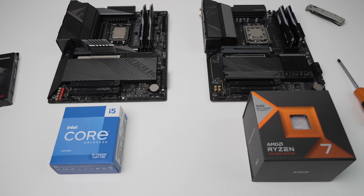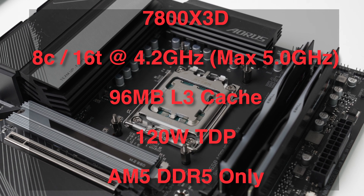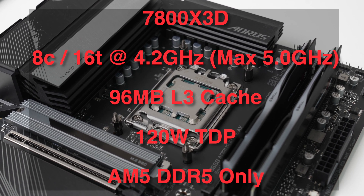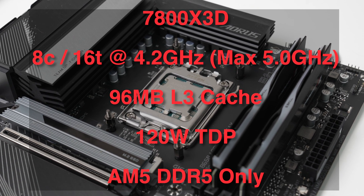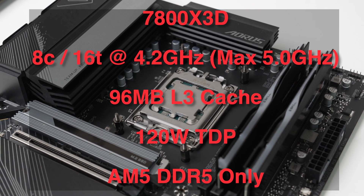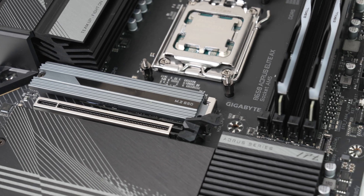First off, the specs of these CPUs. Starting with the 7800X3D: it has eight cores and 16 threads, a base clock speed of 4.2 GHz and a max boost clock speed of 5.0 GHz. It has 96 megabytes of L3 cache with a max TDP of 120 watts. It uses the AM5 socket, so it is compatible with AM5 motherboards and uses DDR5 RAM.